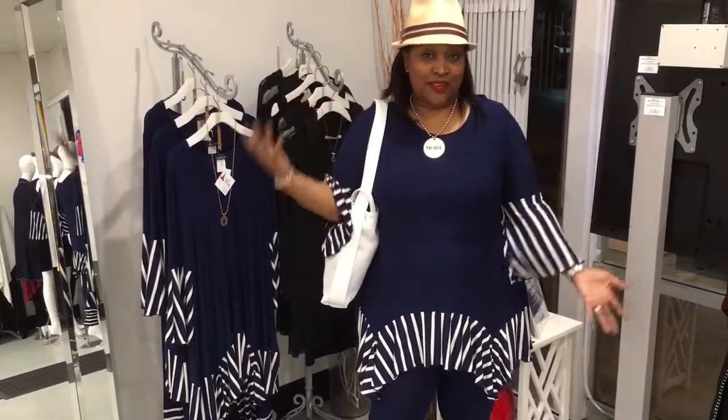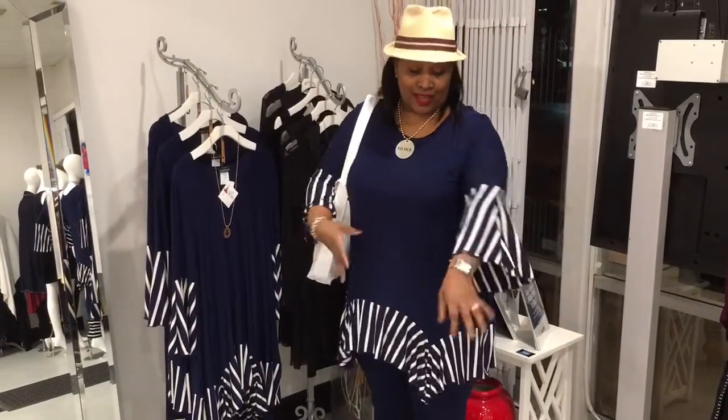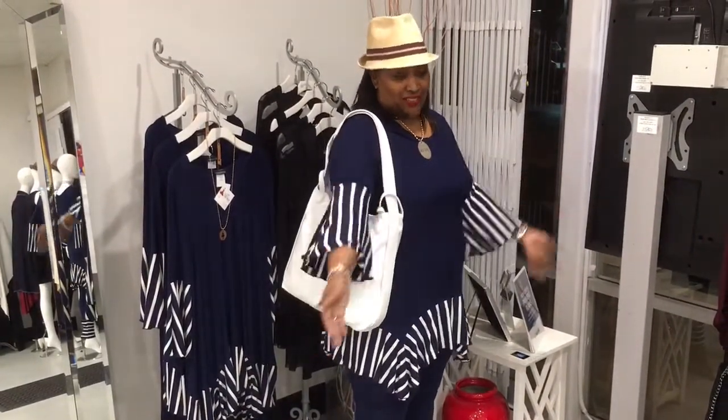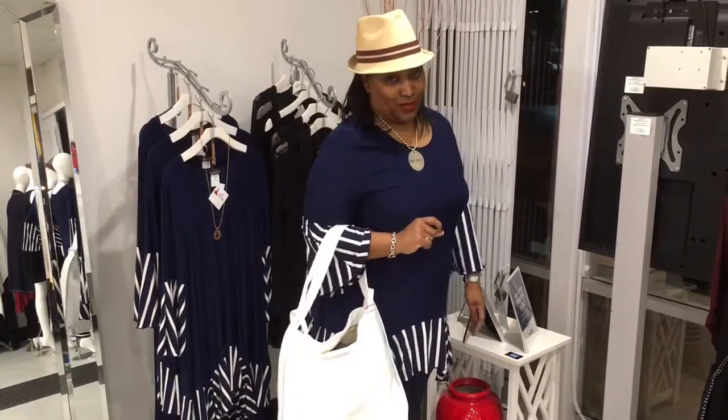If you haven't got your spring outfits together or you're thinking about it, definitely think stripes, think comfortable, breathable fabrics, and think bright. If you don't want to go floral, you can definitely go stripes and fit right in this spring.